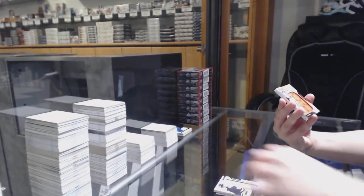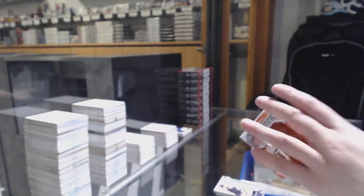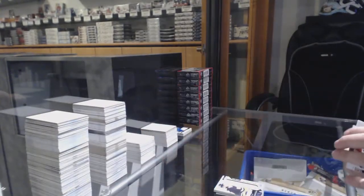Banner year for the Bruins — Ryan Donato. Skills jersey of Patrick Kane for Chicago, and Ryan Nugent-Hopkins base jersey for the Oilers.